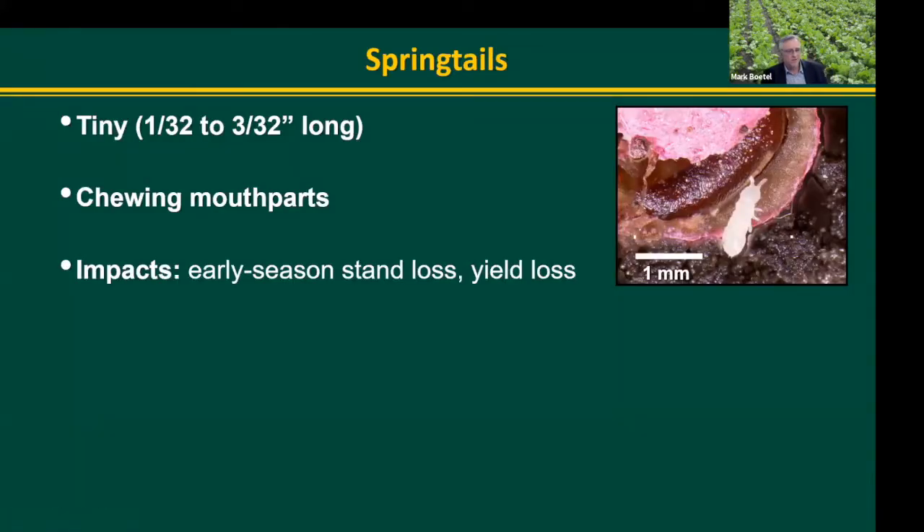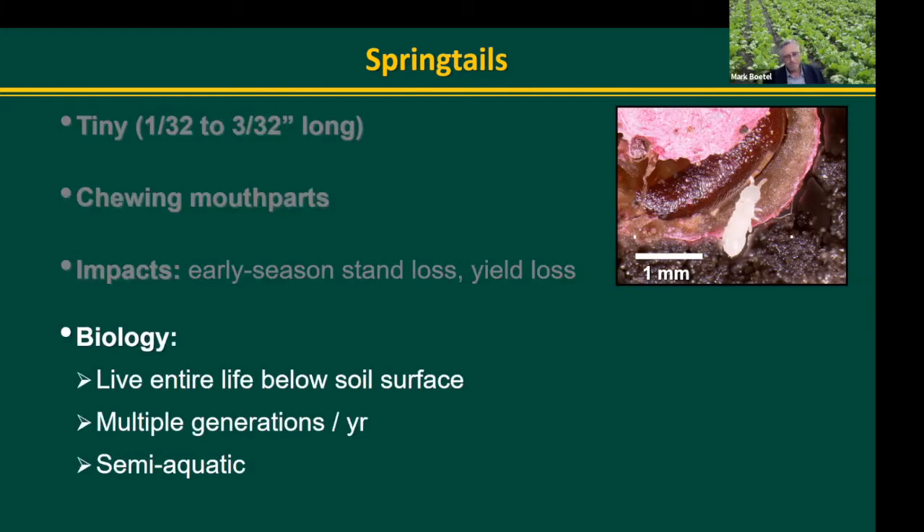Springtails are very tiny, almost micro-organisms. They damage the plant in the early part of the growing season using chewing mouthparts, so it's mainly an early season problem. Depending on the year and what the spring weather is like, they can cause some pretty substantial yield losses. They live their entire life cycle underground - at least these springtails do.